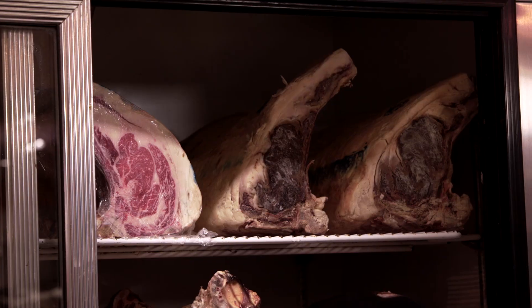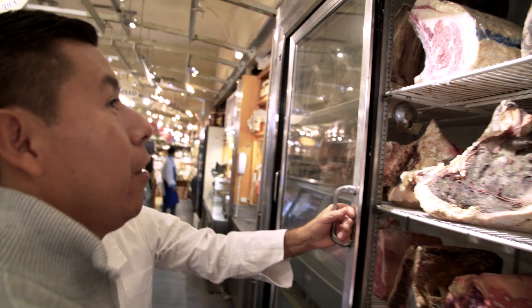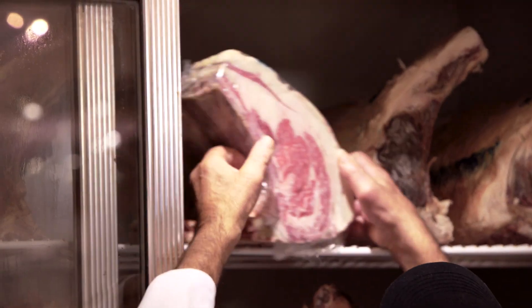Something very nice. Prime rib, sirloin, porterhouse. Porterhouse is nice. I'm looking for a nice bone-in ribeye. Yeah. French cut. Yes, French cut. And this looks perfect. You know, you can cut it for me around 22 to 24 ounces a piece. No problem.